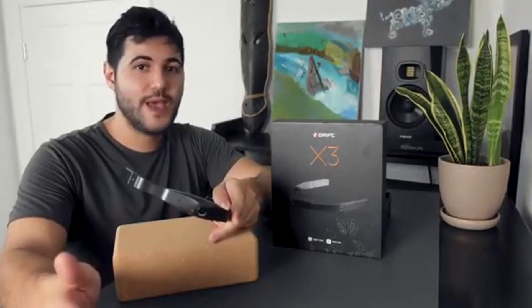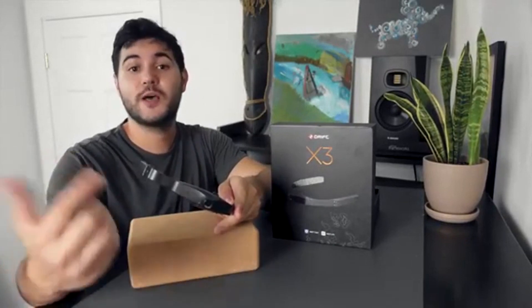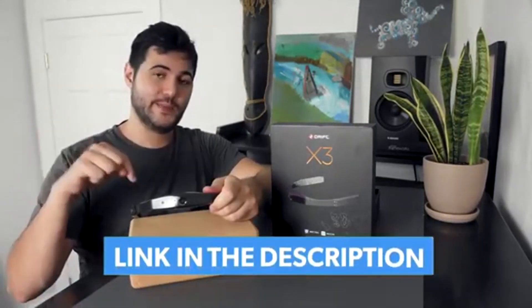For anyone interested in creating a custom app for the Drift X3, open APIs support developers to make applications for whatever use you dream up. They even have a tutorial for developers, which we have linked below.